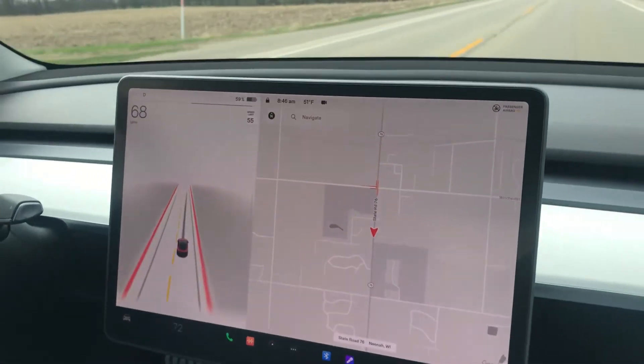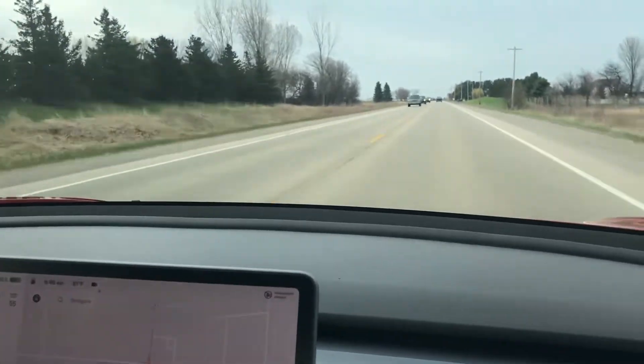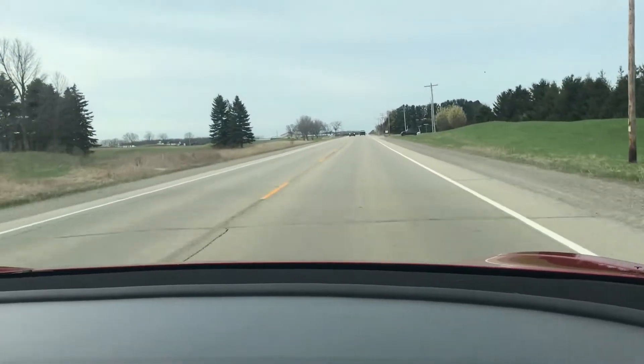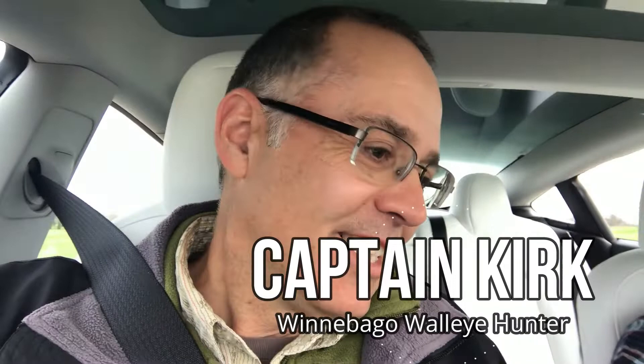Holy cow! That was 70-something in a fraction of a second — that was amazing! Wow, it just came out! Oh man, I did not expect to go that fast that quickly. That was crazy, really good — it's just, the G-force on your neck! Wow, that was amazing.